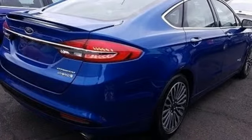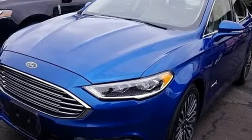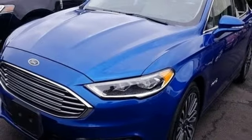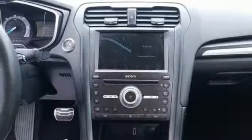Inline four-cylinder engine. Express open and close sliding and tilting sunroof. Gas pressurized shocks. And continuously variable automatic transmission.